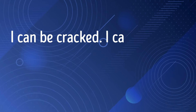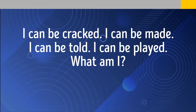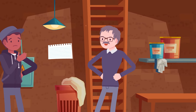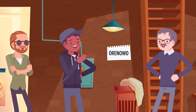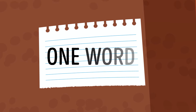I can be cracked, I can be made, I can be told, I can be played — what am I? A joke. Toby and Bobby prank their English teacher, who detains them in the basement with a riddle: make one word from the letters given. They spend seven hours and finally solve it — the answer is literally 'one word.'